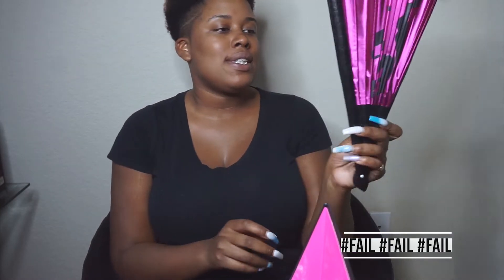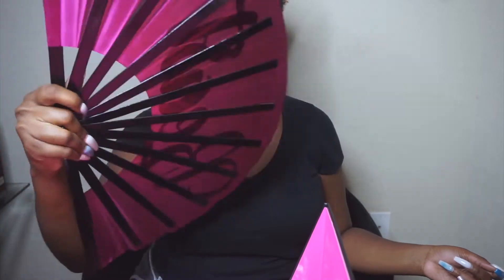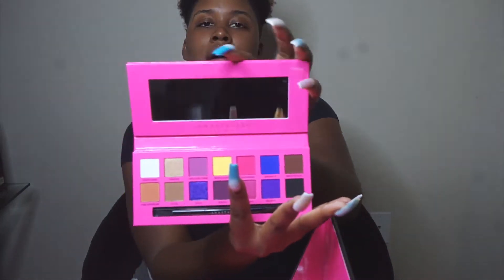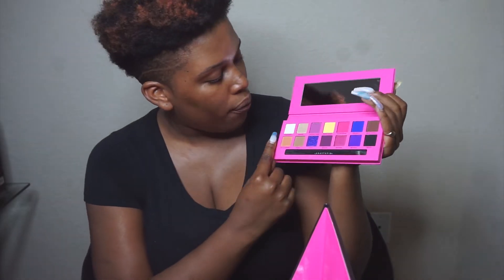It says 'Always and Forever' with her signature on the back. Love the eyes — it's the same thing that's on the front of the box. Let's get this plastic out of here. It comes with a nice-size little mirror. I hope you guys can see that — all the colors, they're so pretty.